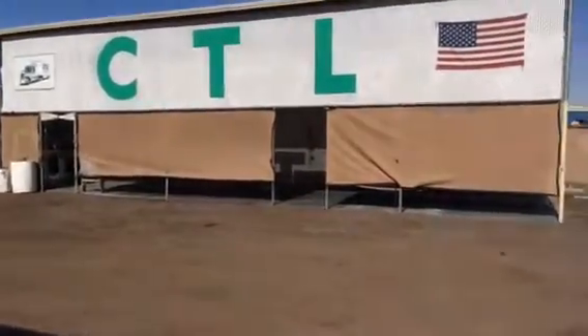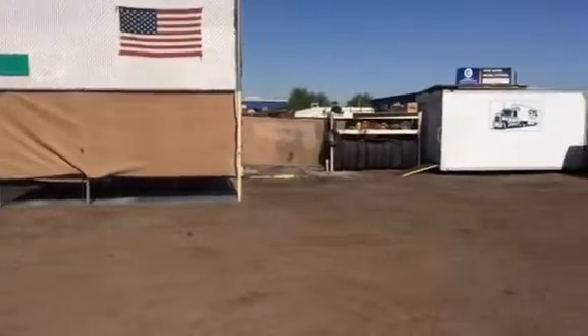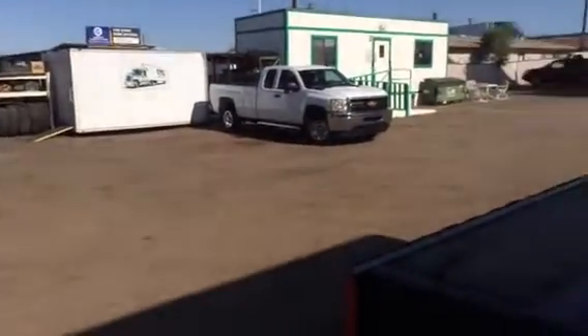Morning. Coming to you today from CTL Truck Sales on this fine beautiful Arizona morning, May 31st, 2017.